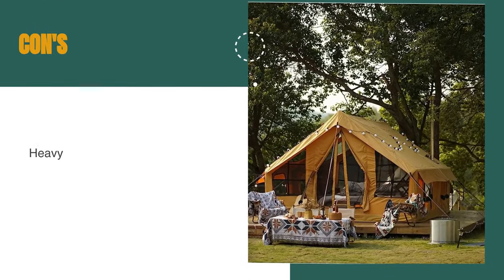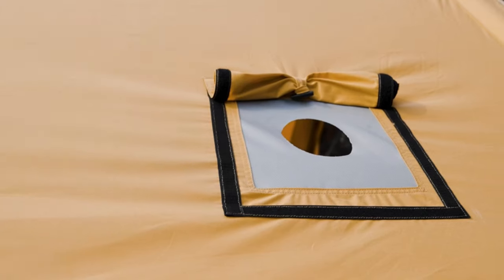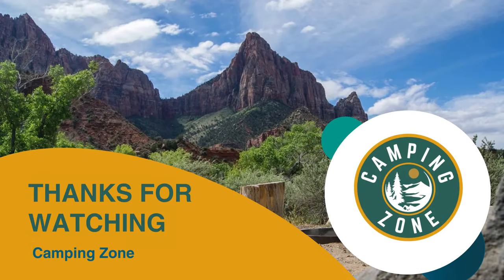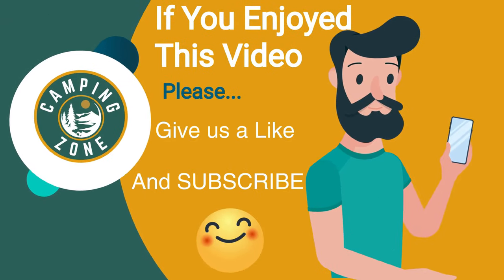However, it's on the heavier side. If you're looking for a sustainable, easy-to-set-up, and weatherproof inflatable tent, the RBM Outdoors Canvas Large Inflatable Tent is the perfect choice for you. If you liked this video and it helped you out in any way, please give us a like and hit that subscribe button. See you guys in the next video.